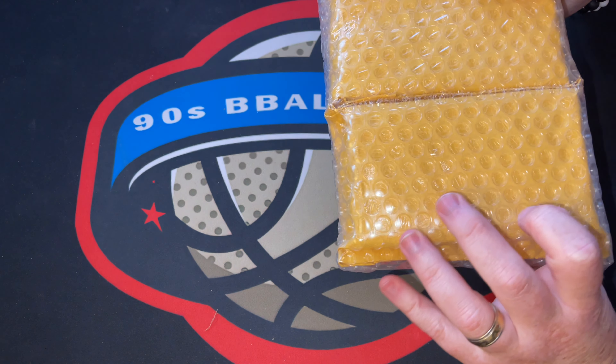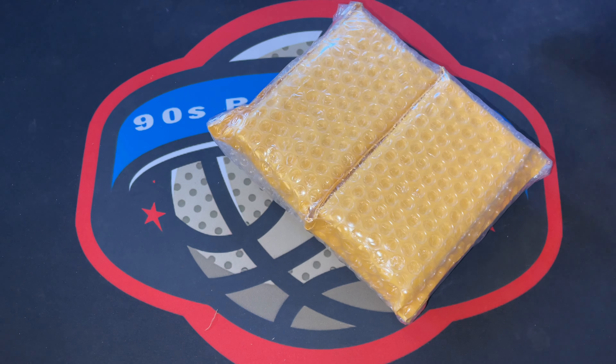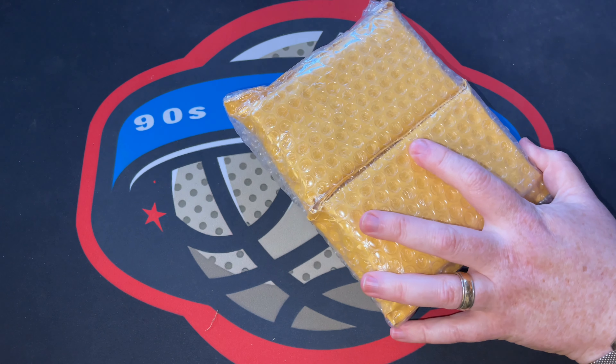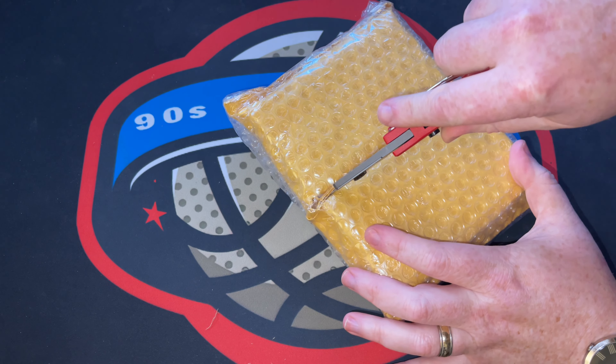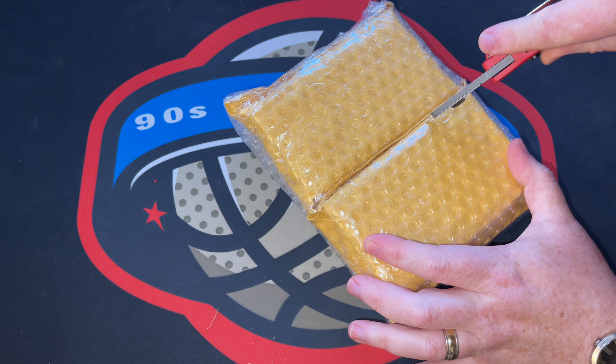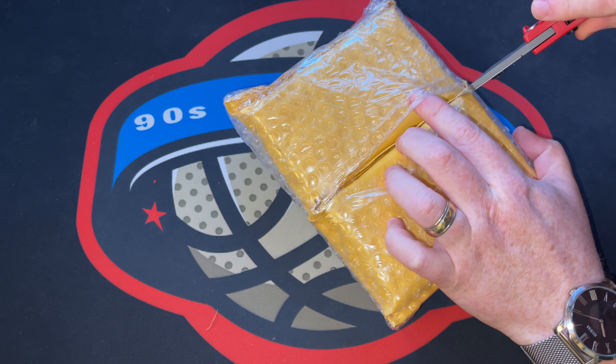All right, not too bad. Lots of tape - looks very reminiscent of our BGS order. So I'm just going to have to cut this bubble wrap. Hopefully I can reuse some of it for packaging, but not all of it with all that tape on the front. Looks like it's going to be easier to go through this side.